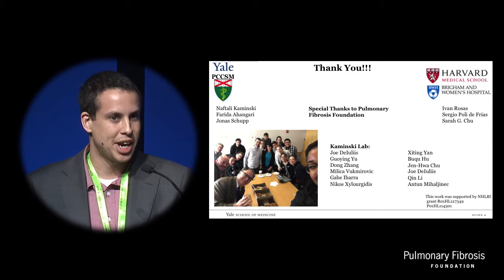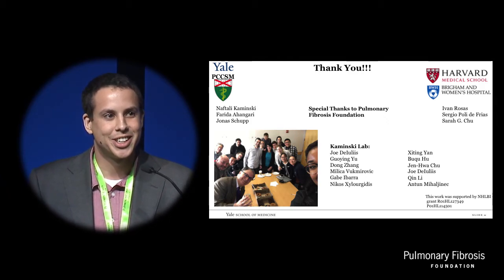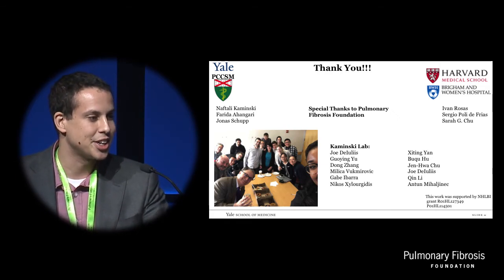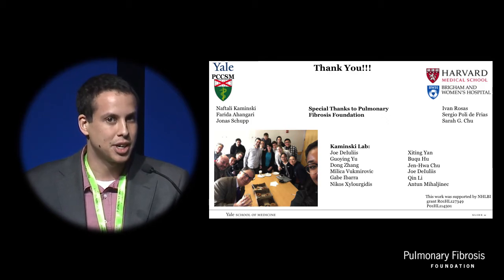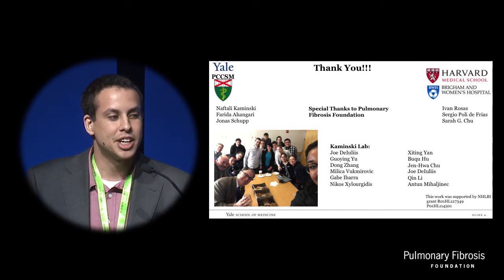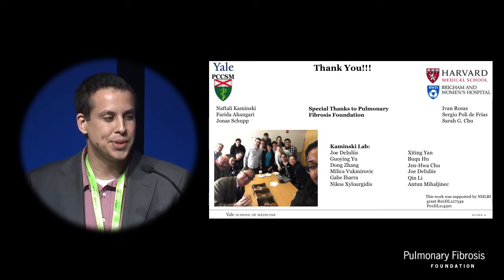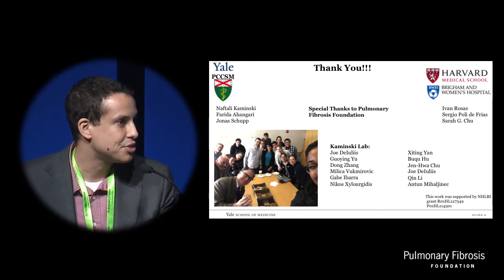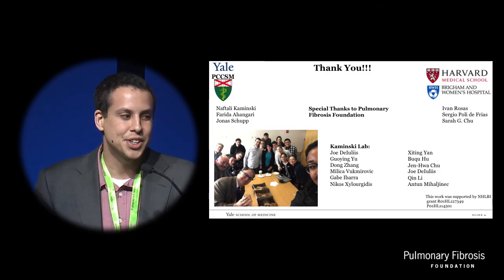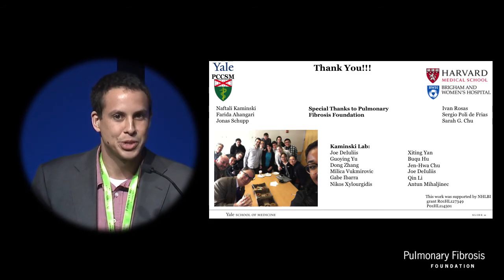First and foremost, I need to thank my PI and Talia Kaminsky for letting a post-baccalaureate junior researcher like myself be a part of such exciting research. I need to thank Farida Ahangari and Jonas Shupp, lab mates, for providing invaluable work on this project as well. I need to thank Yvonne Rosa's group at Brigham and Women's for letting us have access to their precious samples, and I specifically need to thank the Pulmonary Fibrosis Foundation for letting me come here and show our research.